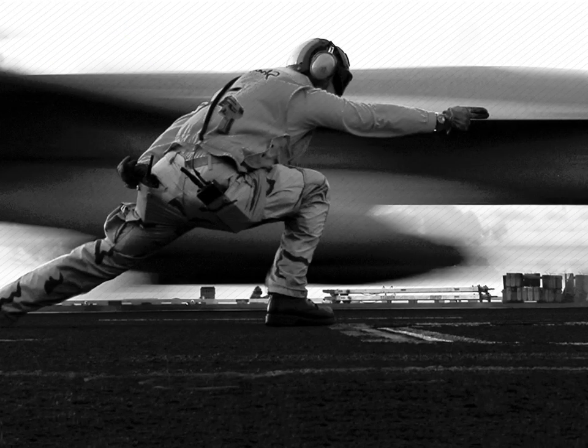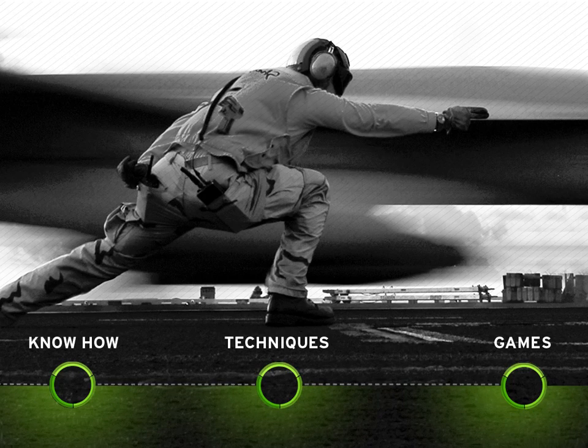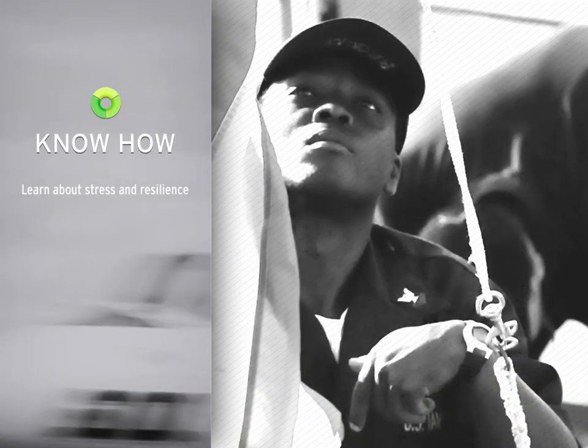We strongly encourage you to start with the Know-How section, move to the Techniques section, and then try the Physiology-Controlled Games, at least for the first time through.